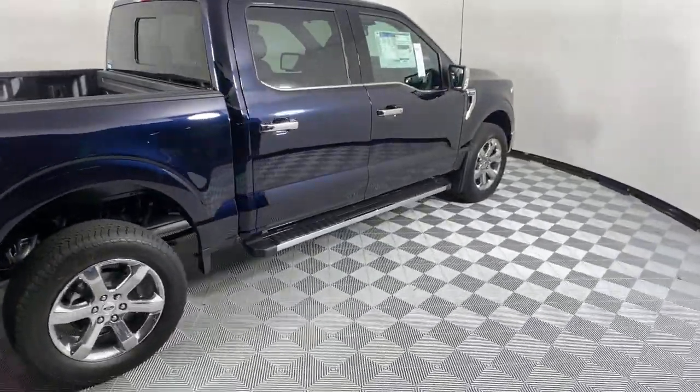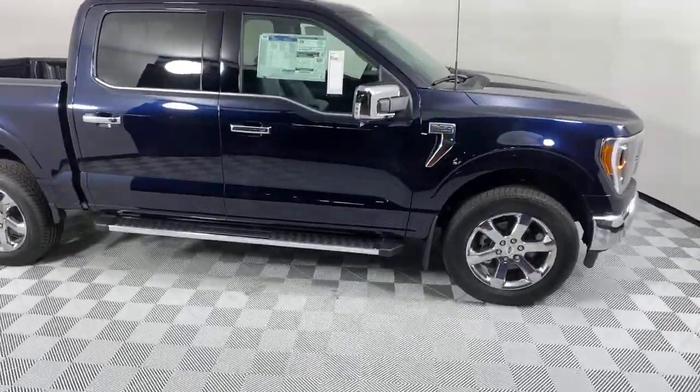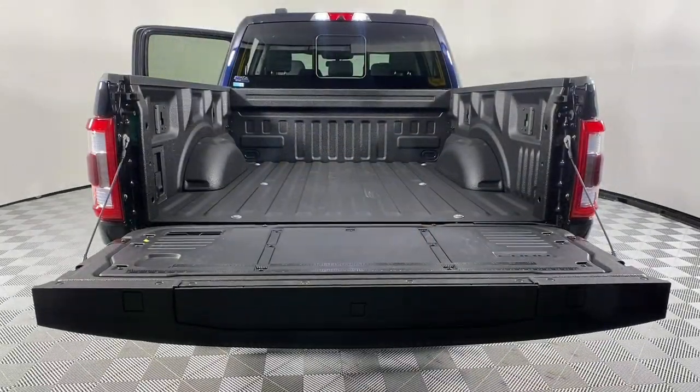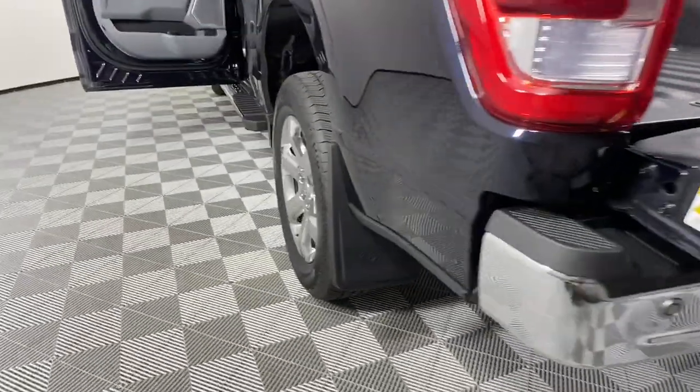The following are some of this vehicle's highlighted options: electronic stability control, seat memory, universal garage door opener, trip computer, power windows, bucket seats, four-wheel disc brakes, and power steering.